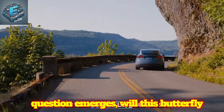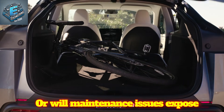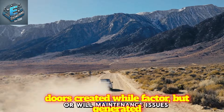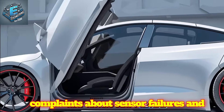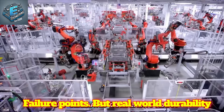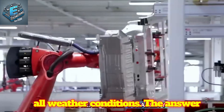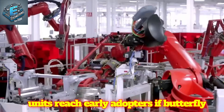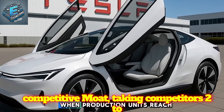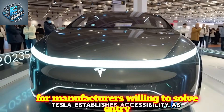The critical question: will these butterfly doors prove durable enough for 10-15 years of daily senior use, or will maintenance issues expose weaknesses that testing didn't reveal? Tesla's Model X Gullwing track record shows both potential and risk — those doors created wow factor but generated complaints about sensor failures and alignment issues. The butterfly system uses simpler mechanics with fewer failure points, but real-world durability only proves itself after hundreds of thousands of seniors cycle these doors 8-12 times daily through all weather conditions. The answer arrives in late 2026 when production units reach early adopters. If butterfly doors deliver on durability promises, Tesla establishes accessibility as a competitive moat taking competitors 2-3 years to breach. If problems emerge, the senior market remains open for manufacturers willing to solve entry challenges differently.